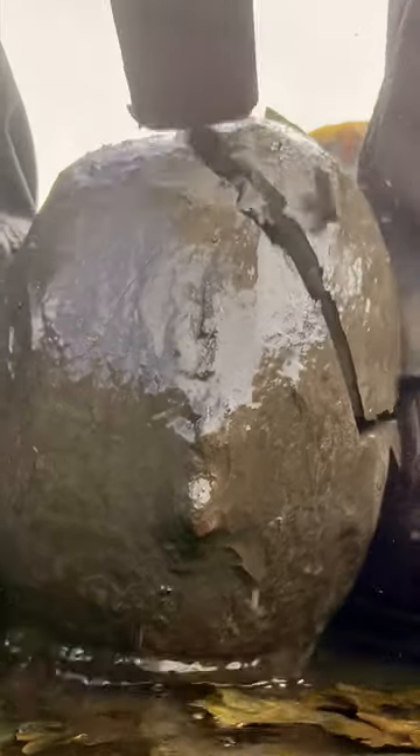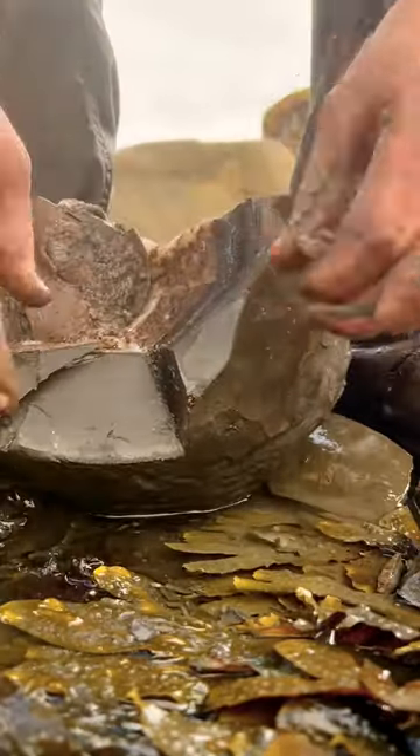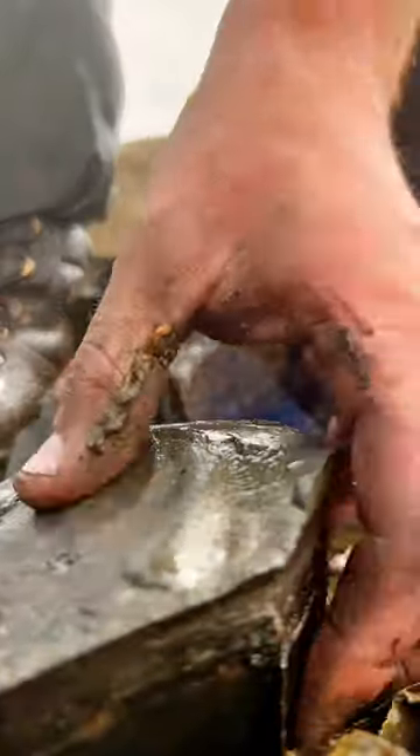After a few hits with the hammer we finally managed to open it up, and this nodule was completely empty. Better luck next time.